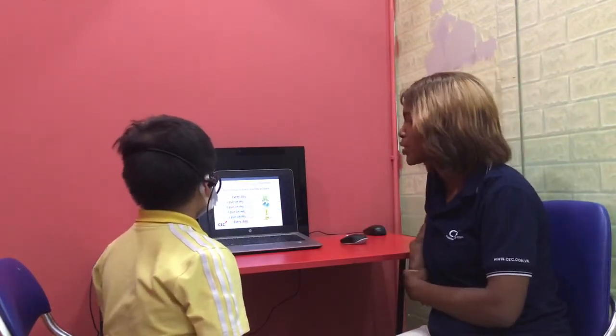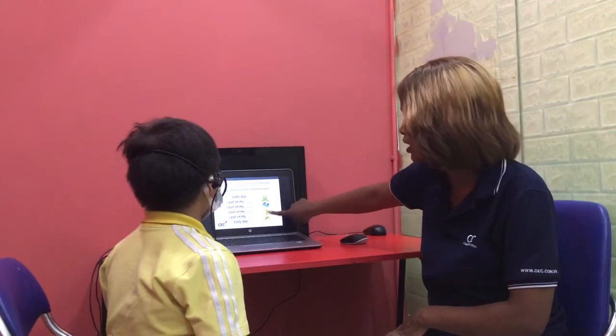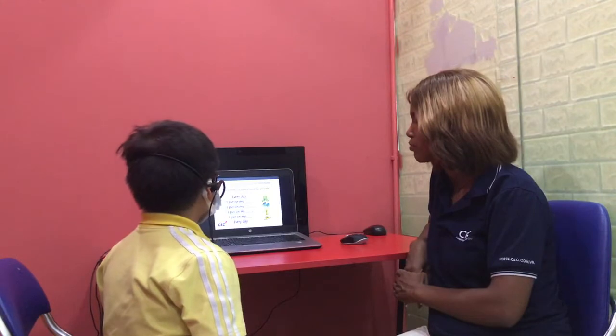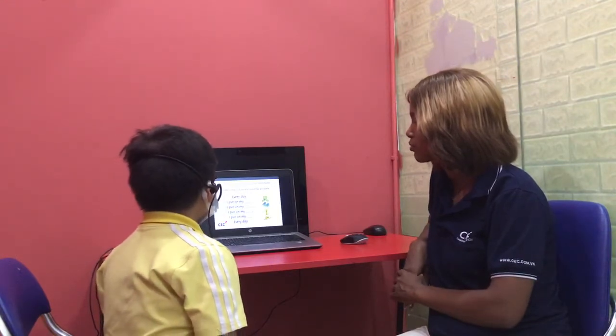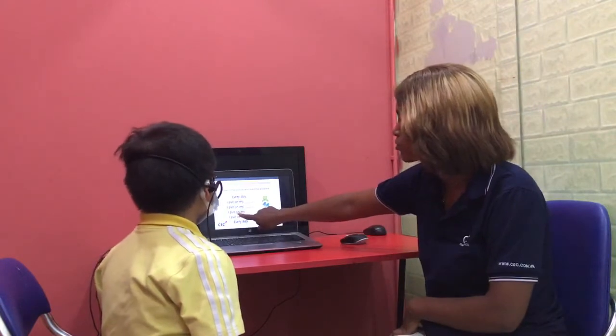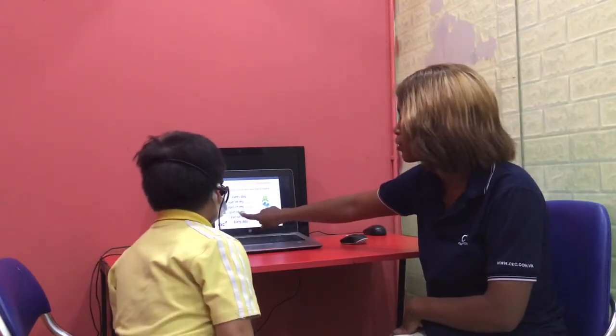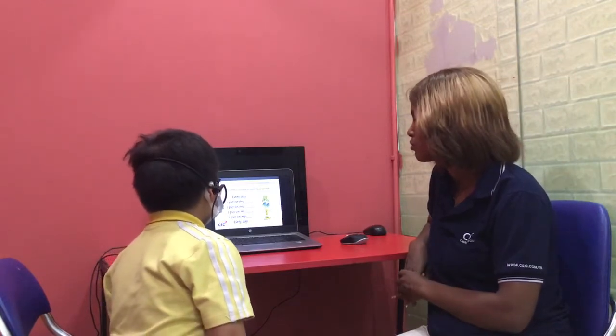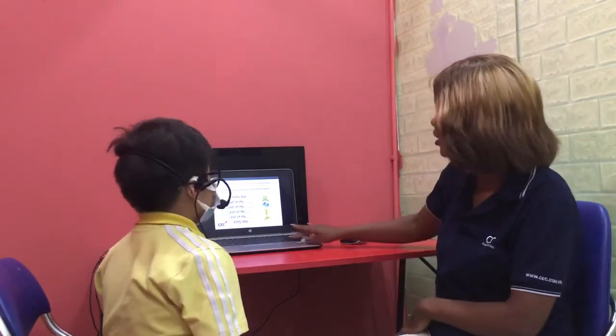Teacher: Now match the picture and read the answers. You have to read the pictures as well. Student: Every day I put my socks. I put my shoes. I put on my coat. I put on my pants. Teacher: Every day. Good job.